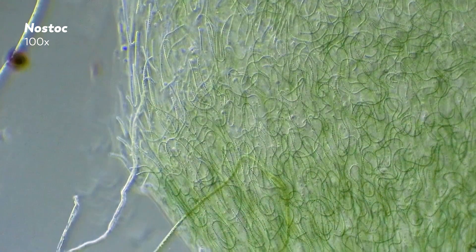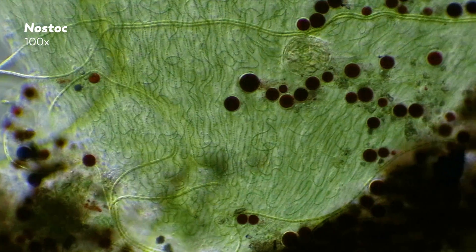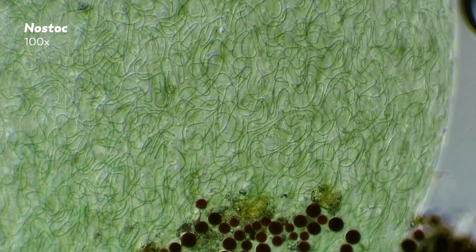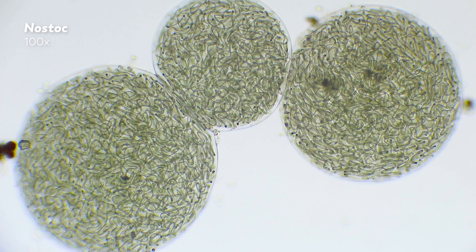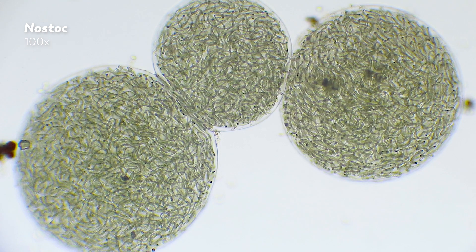Where aphanizomenon likes to keep its strands elongated, Nostoc wraps its filaments around a structure made mostly of different types of sugar that it excretes to create a round, gelatinous mass. These colonies vary in size, but some particularly large ones have been measured with a diameter of 22 centimeters. I realize I said that like 22 centimeters is very big, but it is when you're talking about a colony of single-celled organisms.